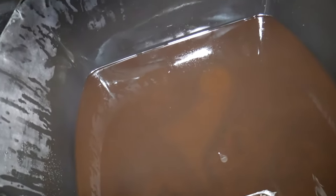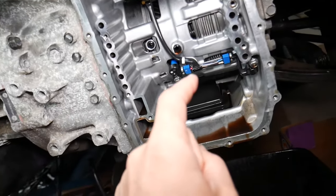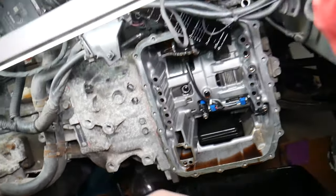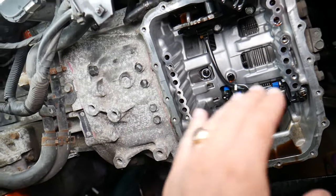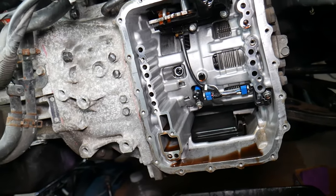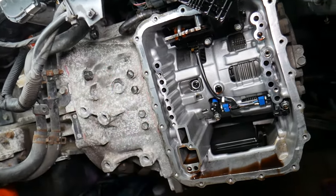You actually should change your automatic transmission fluid regularly. For instance, that specific transmission requires a change every 50,000 miles. On some transmissions you may not be able to access the transmission filter — in that case, it's worth changing your fluid even more frequently. Always use the original transmission fluid specified for your vehicle, and always make sure you have the correct oil level. Too much or too little can damage the transmission. We also have a separate video explaining how often to change transmission fluid, including why you may need to change it up to three times if it hasn't been changed recently.